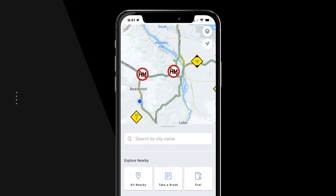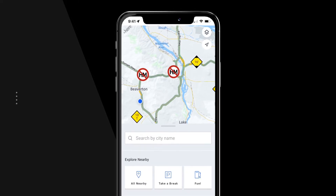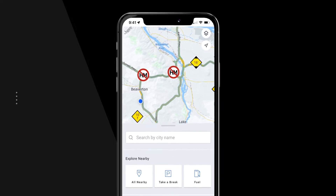DAT1 helps you save valuable time by displaying truck restrictions, including hazardous materials, low bridges, and weight limits.